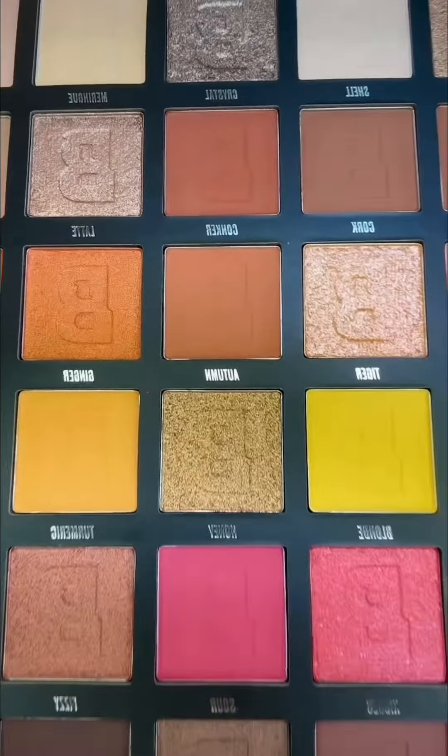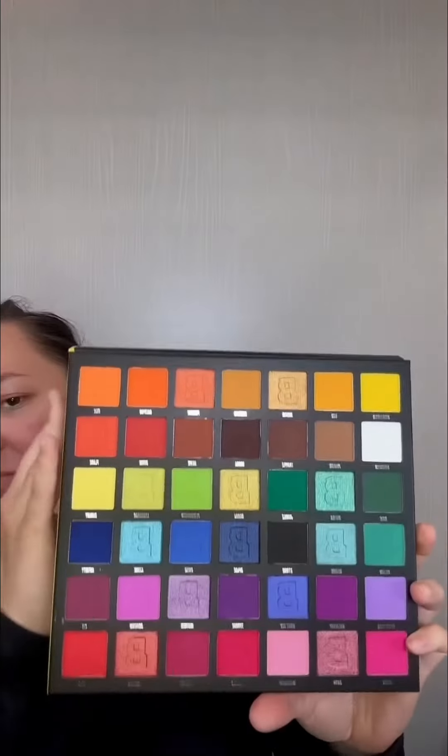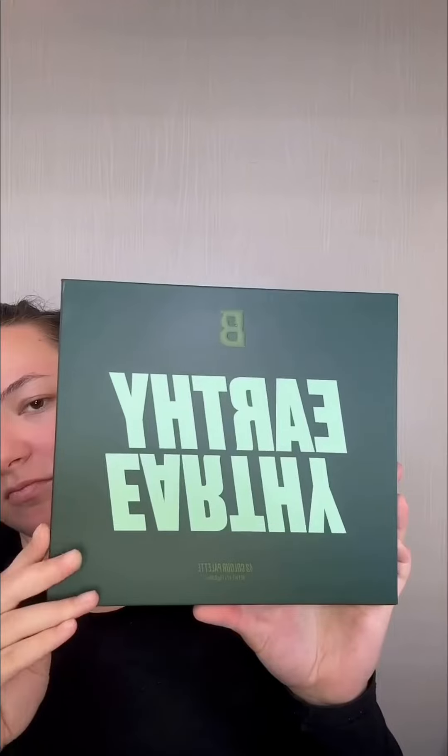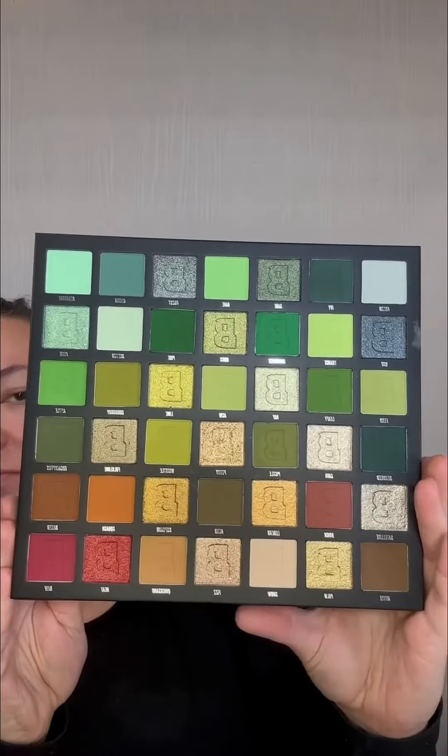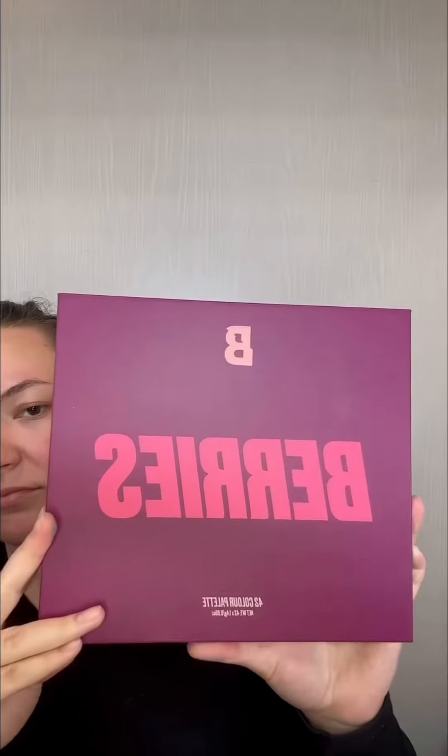This is the Fiery palette. I love that these palettes have both matte and shimmer colors in them, and the color range is awesome — it literally has every color that you'll ever need.